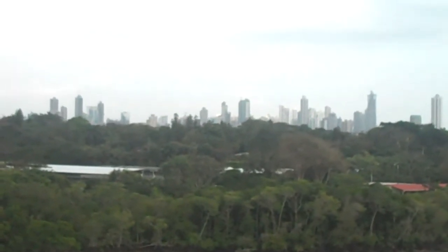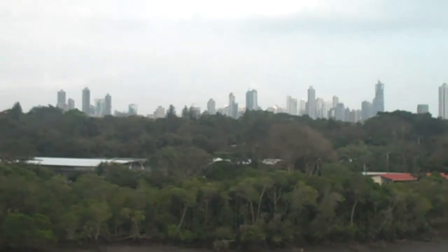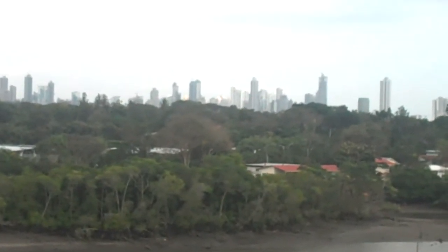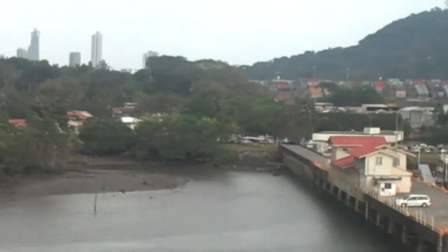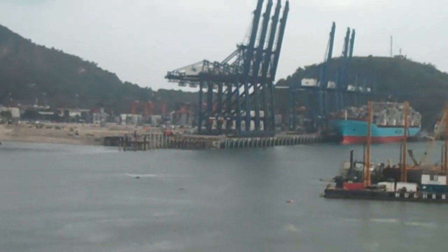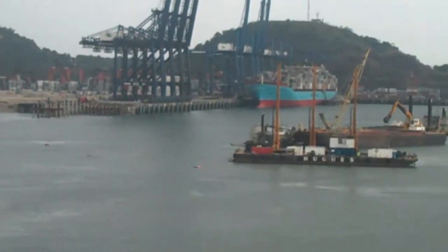That's Panama City in the background, and what used to be the quaint little town of Balboa, just over here on the right — they've turned that into a major cargo terminal.